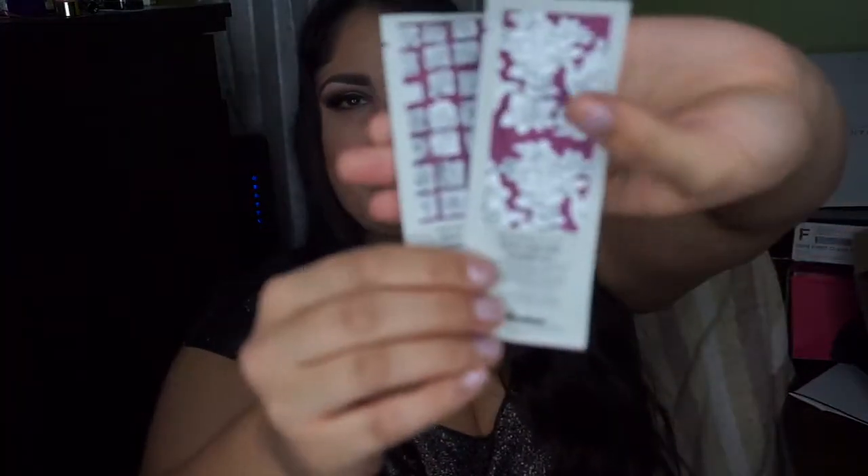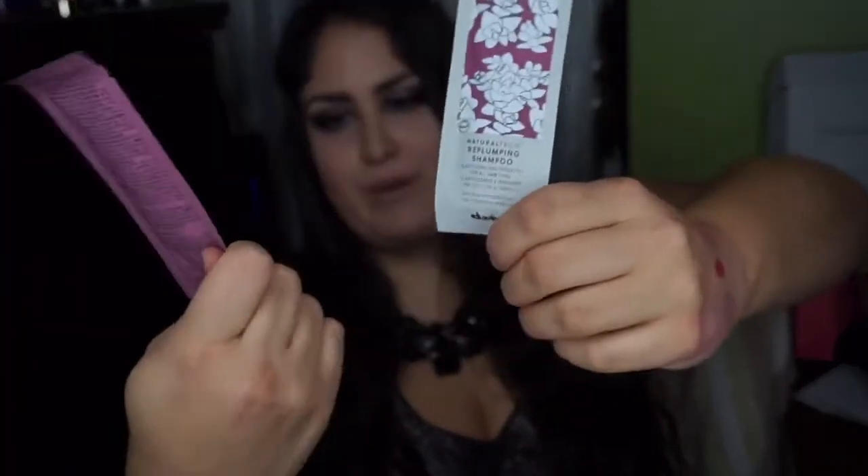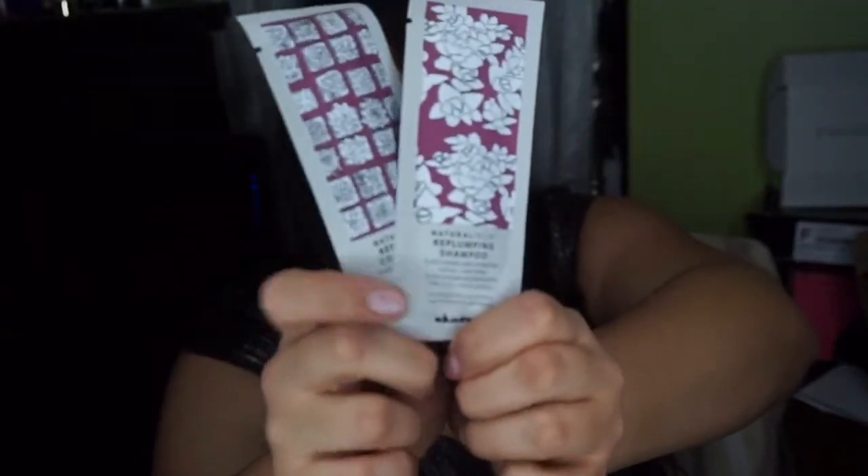Also included as a bonus, they gave one-time-use shampoo and conditioner for the re-plumping product, so you can use it as a system. I like that Birchbox did that — I've never really seen them do that in the past. They'll usually suggest using it with another product, but then you have to go buy it yourself. This time, they gave the samples along with the sample, and I think they should really stay on that track, because it's a great way to really try a product the way it's supposed to be used.